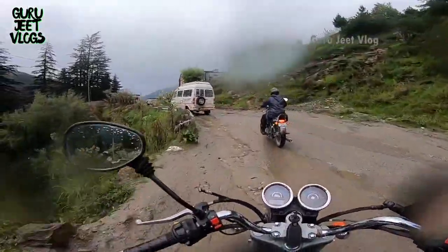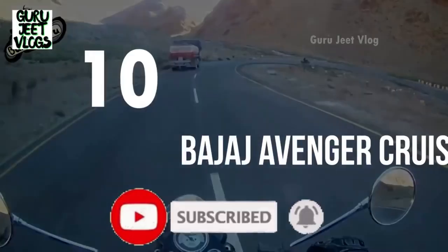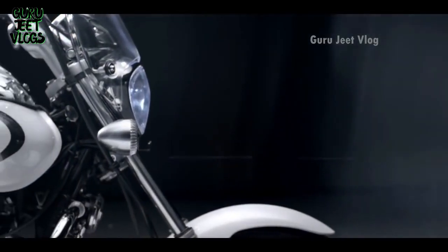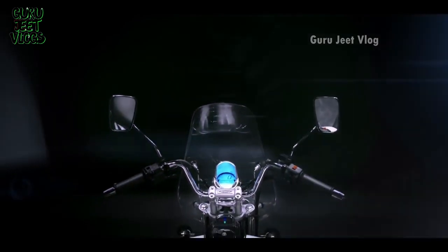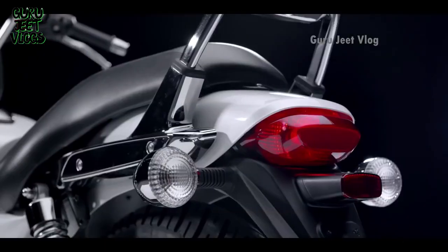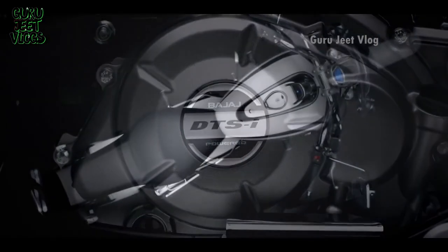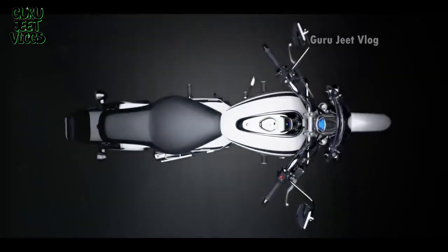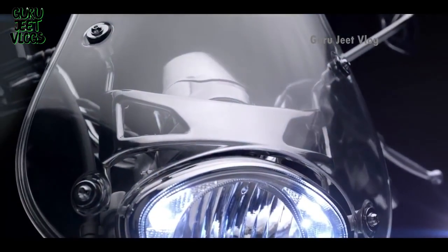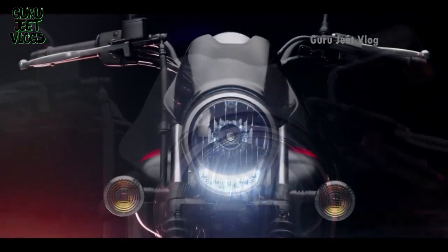The 10th number is the Bajaj Avenger 220 model, which is a good model for women and shorter riders. It has a 220cc engine producing 19 bhp power, 40 kmpl mileage, and a 40-liter tank. The weight is 155 kg, which you can easily control. ABS models are available. The on-road price is around 1.25 lakhs and the sitting height is 725 mm, making it very comfortable for people of shorter height.